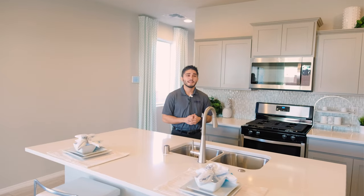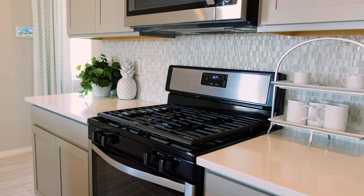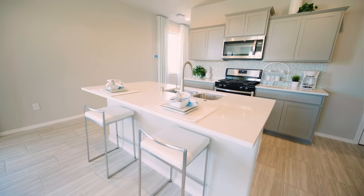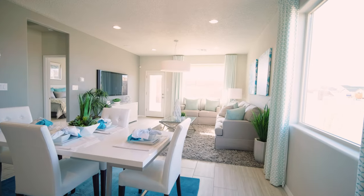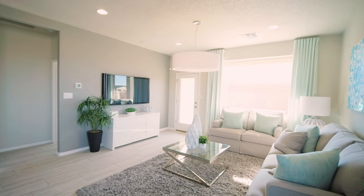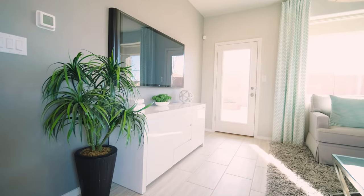So here we are in the kitchen guys. What you see is standard with quartz or granite countertop and backsplash tile. You can upgrade your appliances to stainless steel, which is nice. What I really like about the floor plan is the openness of it. The kitchen flows right to the formal dining room, and right behind me is your living room. So whether you're watching TV, eating, or doing the dishes, everyone's in the same spot at once.